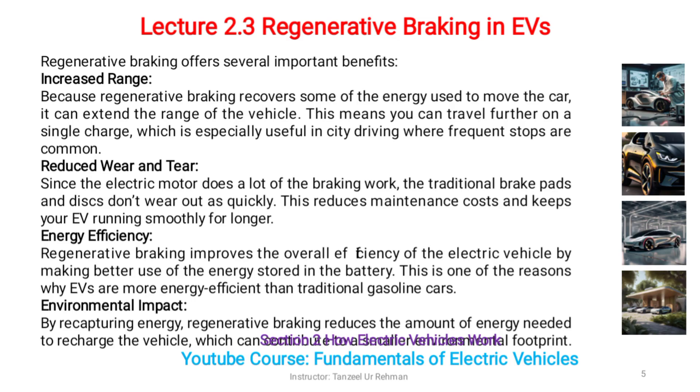the traditional brake pads and discs don't wear out as quickly. This reduces maintenance costs and keeps your EV running smoothly for longer. Energy efficiency: regenerative braking improves the overall efficiency of the electric vehicle by making better use of the energy stored in the battery. This is one of the reasons why EVs are more energy efficient than traditional gasoline cars.